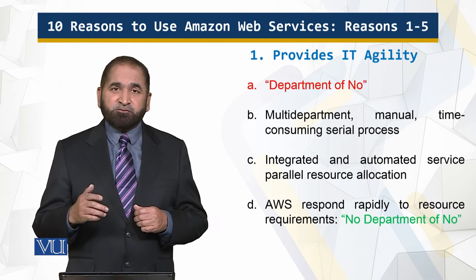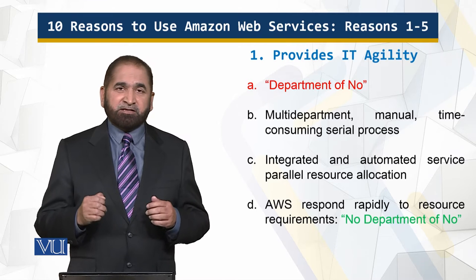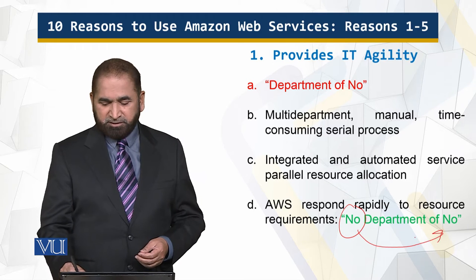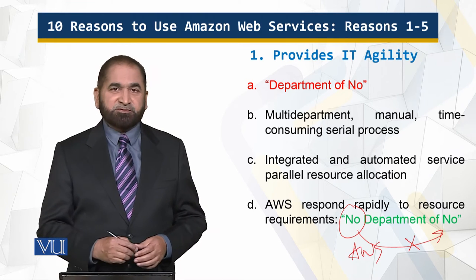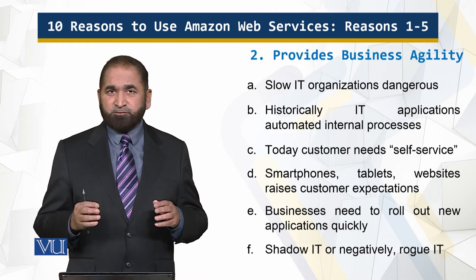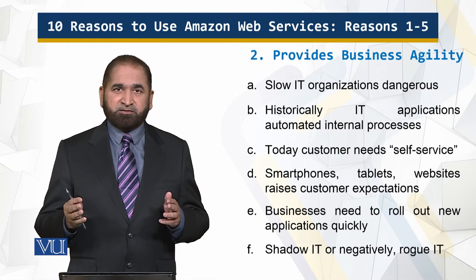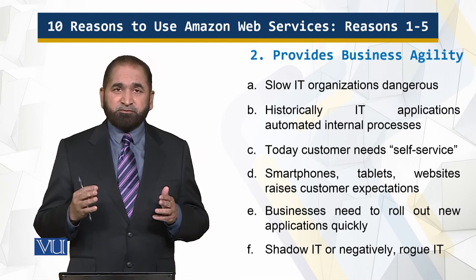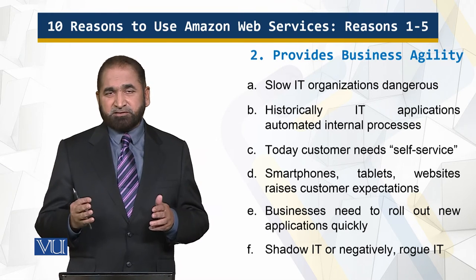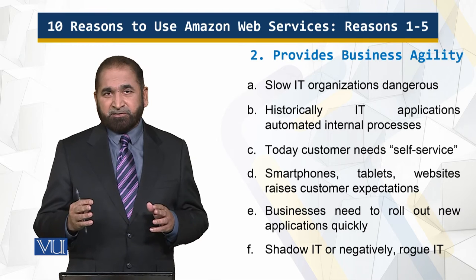Amazon Web Services users respond quickly to the demands of the business, and the IT department is no longer the 'department of no' — because of Amazon Web Services. That is one reason: IT agility and business agility. Businesses have to respond, act, and move quickly as per the changes in the environment and global changes.